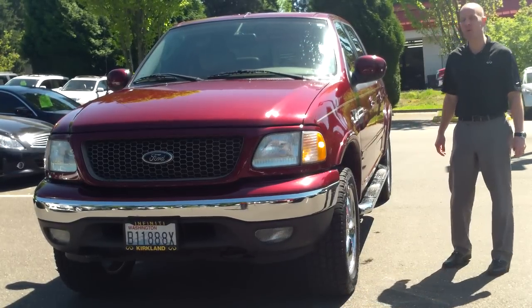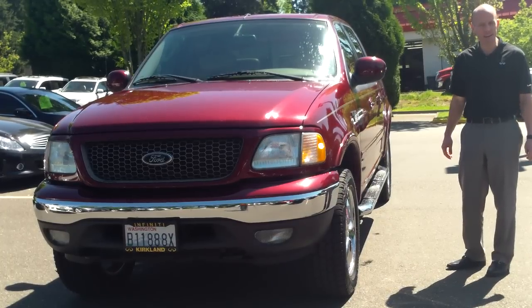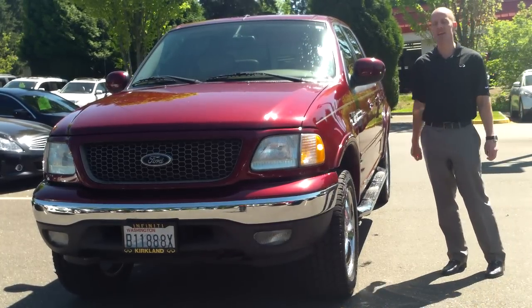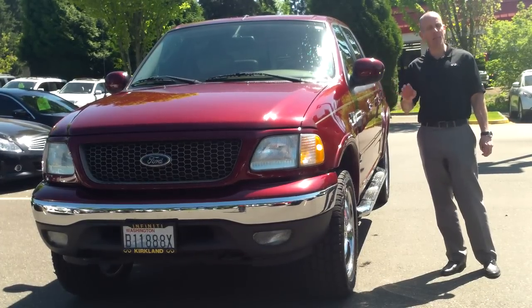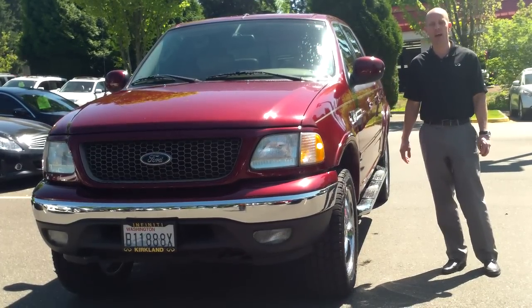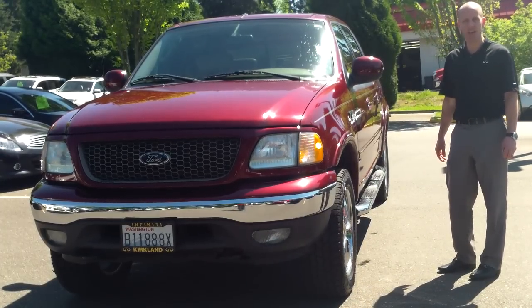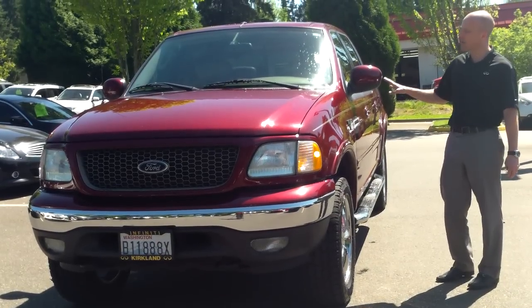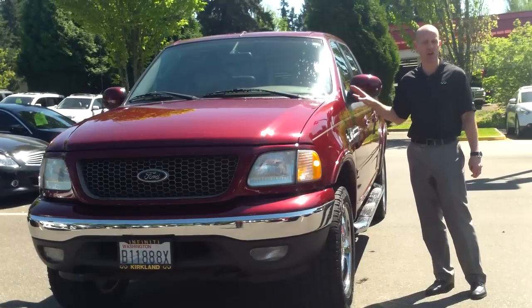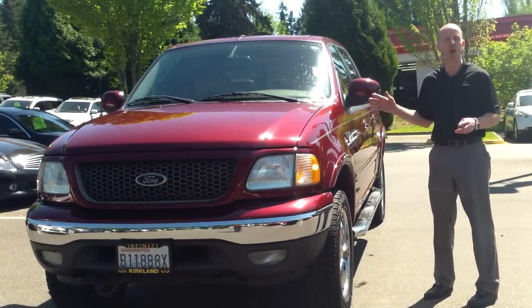This is a 2003 Ford F-150 FX4 Crew Cab Lariat 4-Wheel-Drive, traded in here at Infinity of Kirkland. For those of you who don't know a lot about F-150s, one thing most people do know is it's the single best-selling car in the United States over the past 30 years plus. And if you think it looks conspicuously like a Ford Expedition on the front half, that's because it actually is.